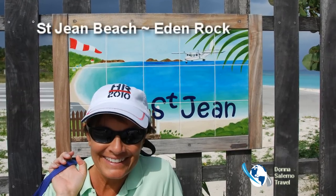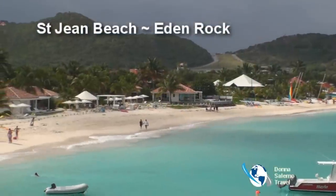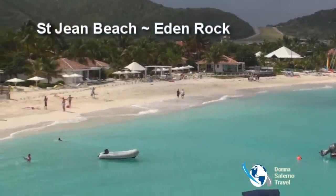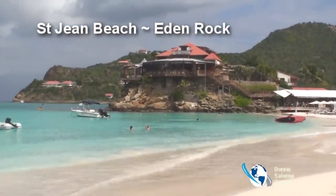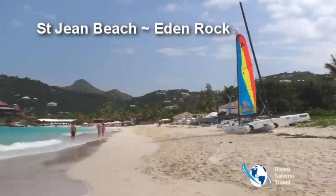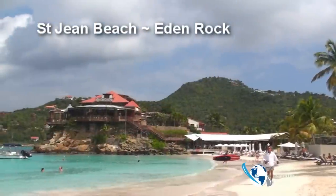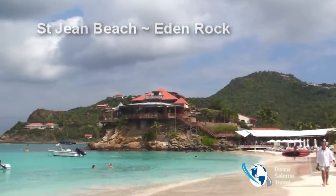For beaches with hotels, restaurants, and water sports, St. Jean fits the bill, which is actually two beaches divided by Eden Rock, St. Bart's classic hotel. Only 34 individually styled rooms located on the rock, dotted along the beach, or set within the lush green gardens.